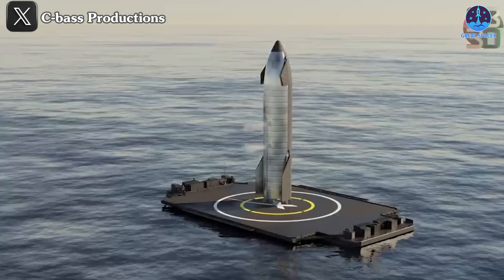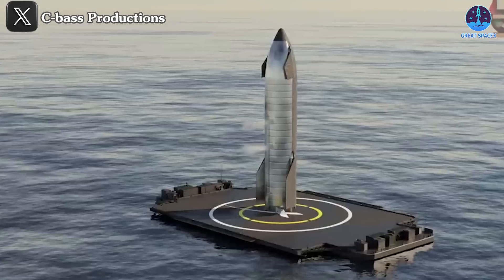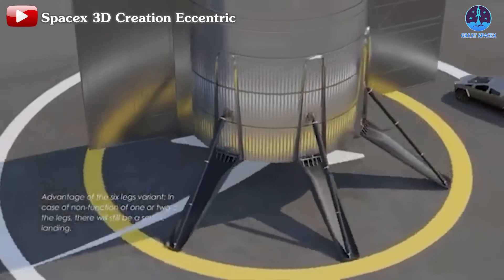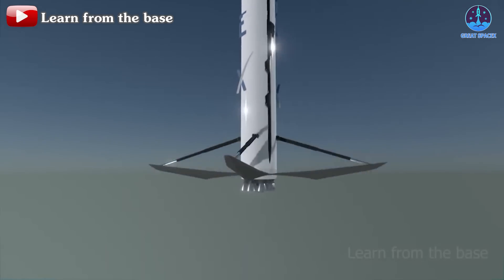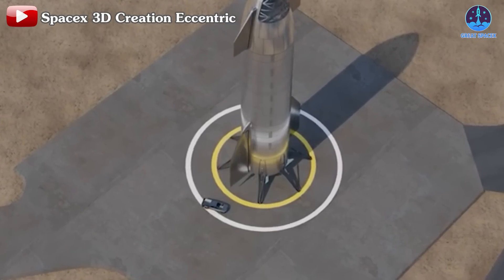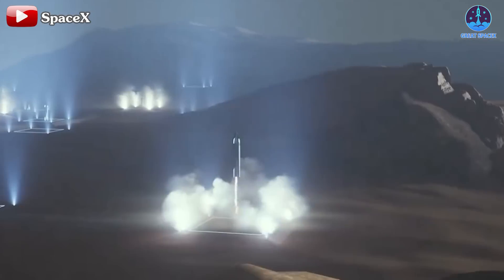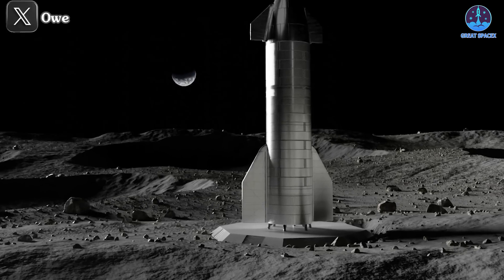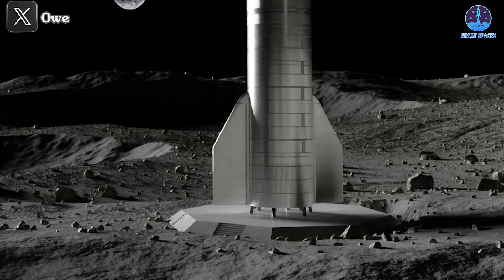To put drone ships into regular operation, SpaceX needs to address how to quickly recover Starship to meet high launch demands. This requires careful research and innovative solutions. Another challenge involves modifying Starship's design to accommodate drone ship landings. The Falcon 9 booster, for example, uses landing legs to touchdown safely — a feature current Starship models lack. Integrating landing legs could be essential not only for drone ship landings but also for future missions involving lunar or Martian landings.